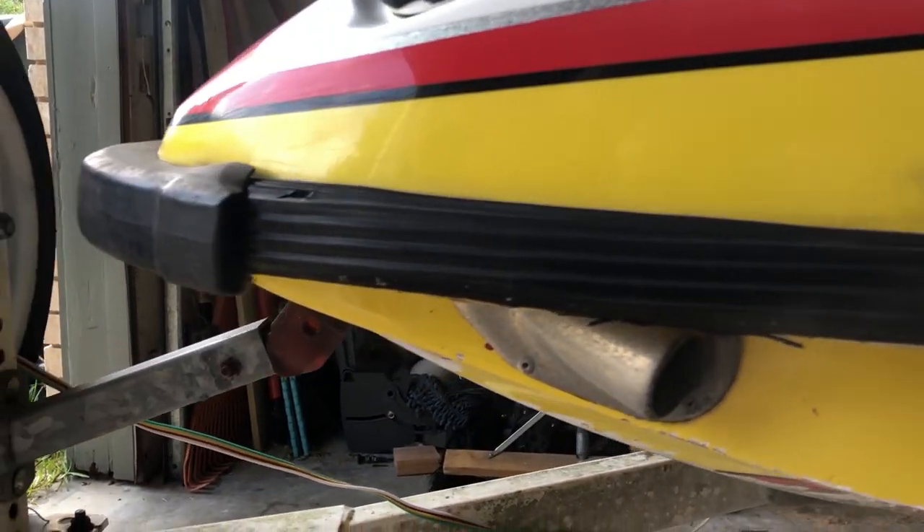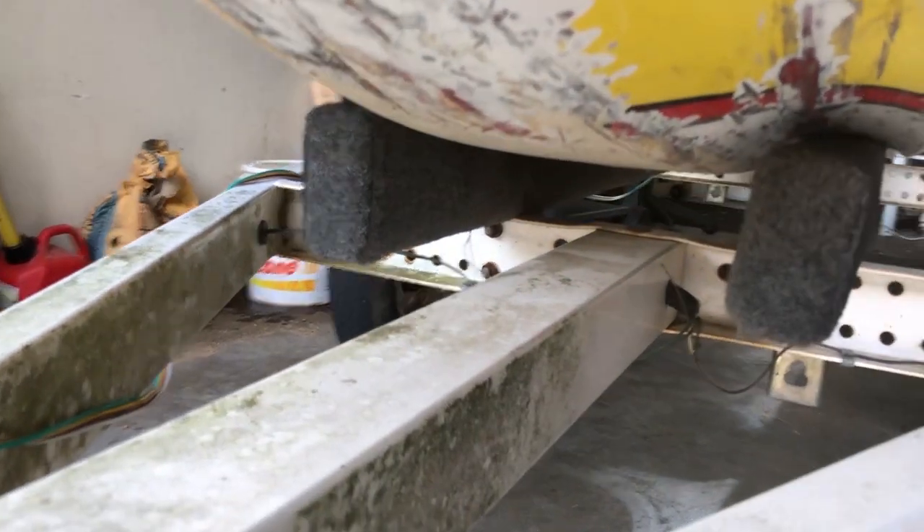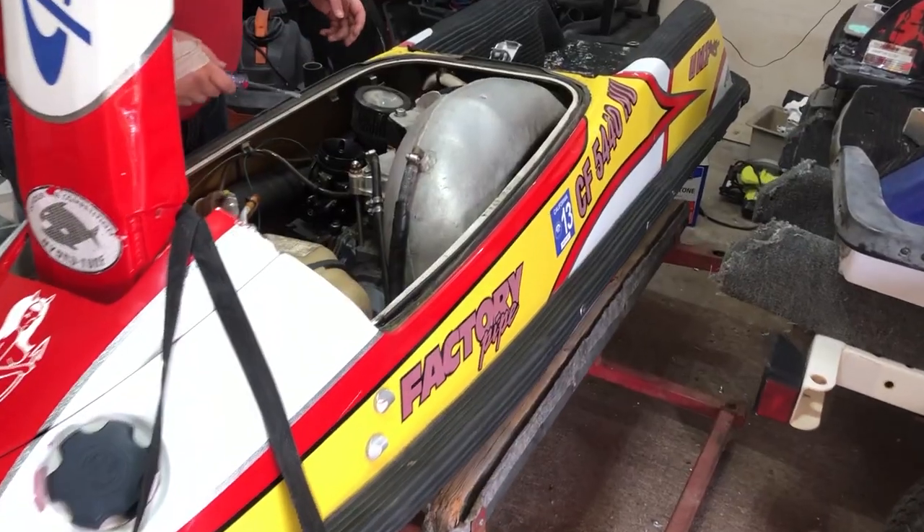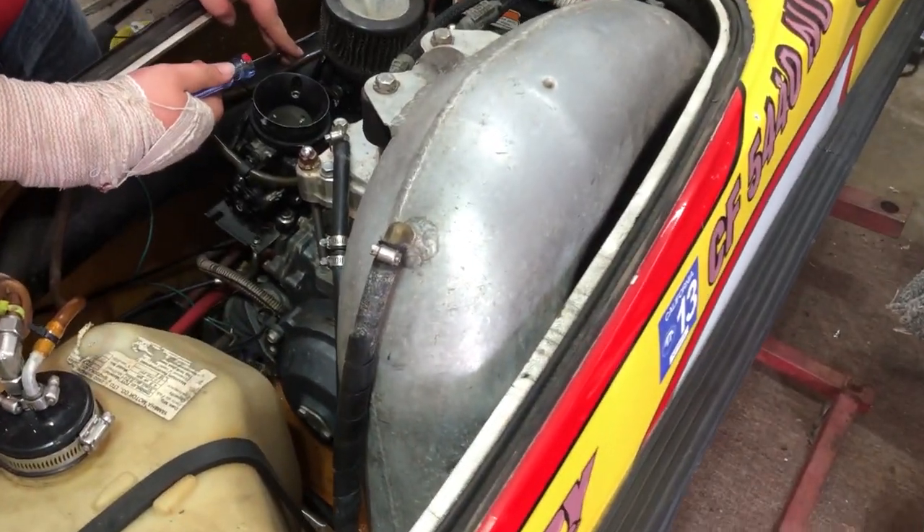That front exhaust was funny because I literally was saying I didn't want it whenever we were going there. The bottom's seen better days. I think it has an aftermarket impeller, but we didn't get to check that out yet. The footholds go pretty deep up in there.